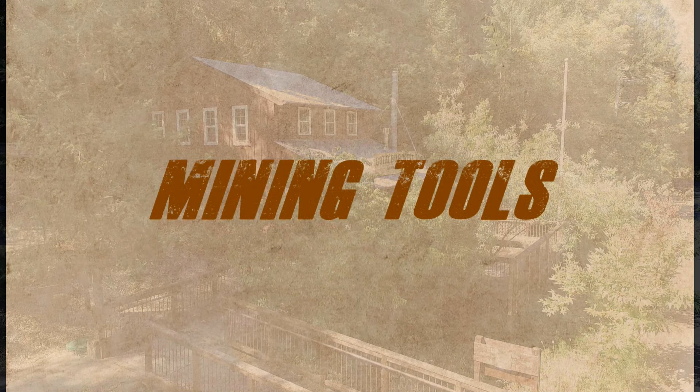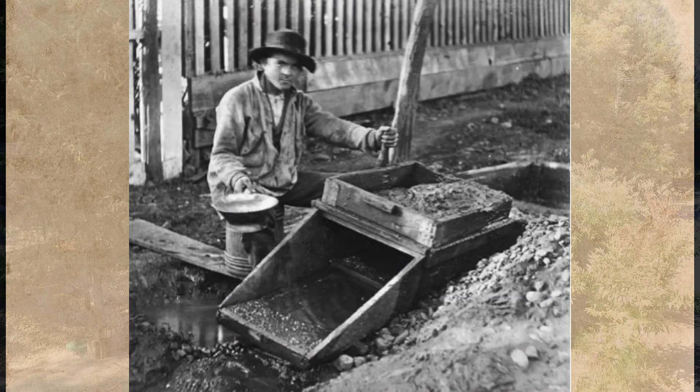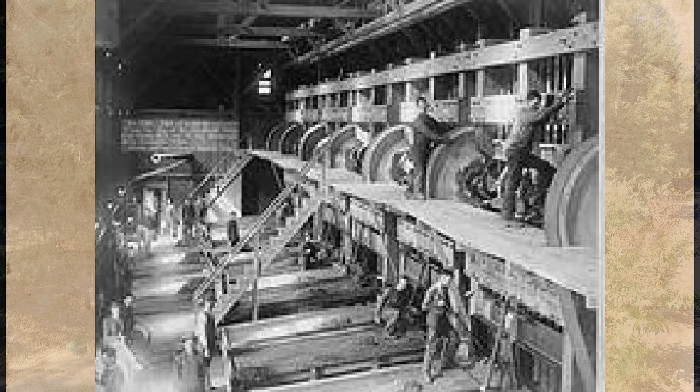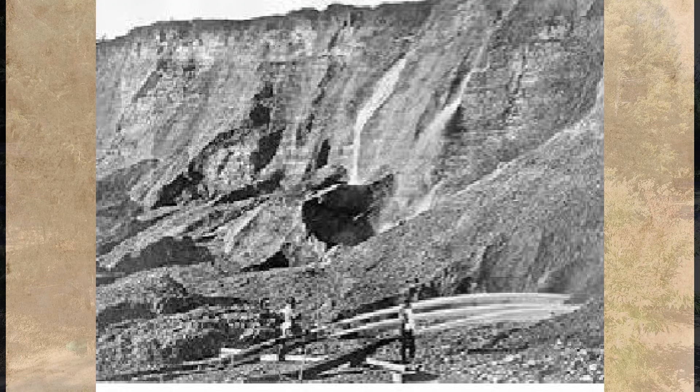Gold panning was slow, hard work. The miners created special tools and methods to process the dirt more quickly and easily. They used rockers, sluice boxes, and stamp mills. Hydraulic mining used huge jets of water to wash away cliffs and mountains.